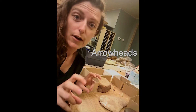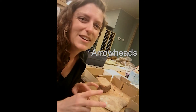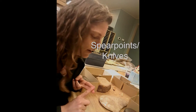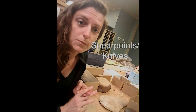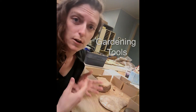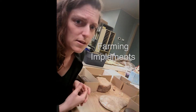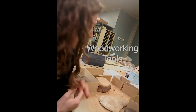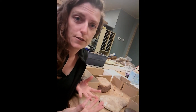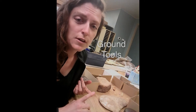A lot of things that people call arrowheads are often too big to actually work on an arrow, so they're probably either spear points or knives. But there definitely are some little chipped lithics that were used in arrows. We've also got chipped lithics that were used for gardening tools, farming implements, and woodworking tools.